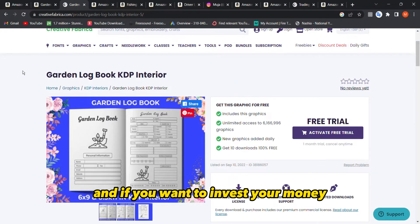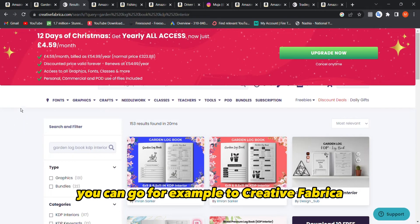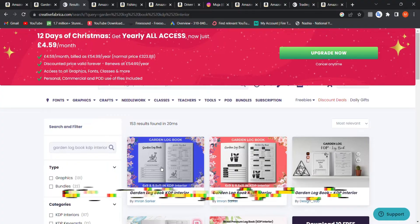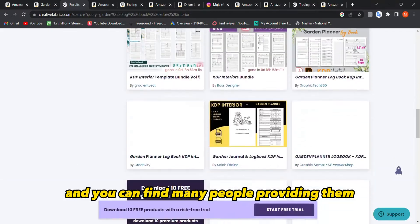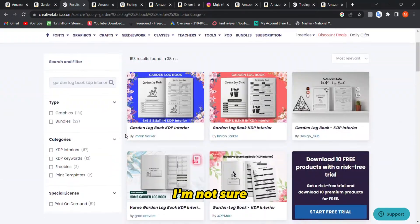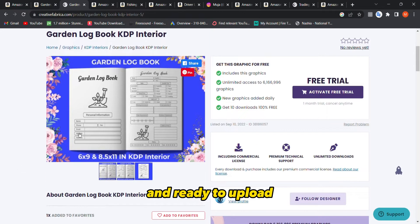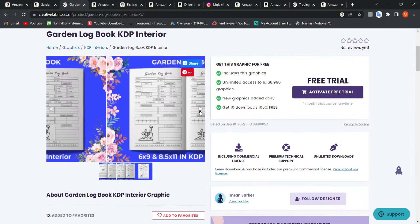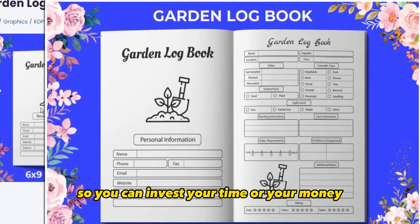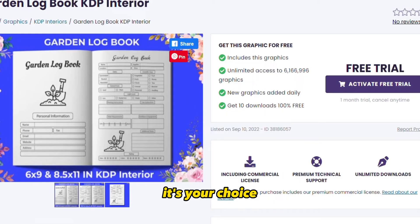If you want to invest money instead of time, you can go to Creative Fabrica, search for 'gardening logbook KDP interior,' and find many people providing them for one or two dollars. They are really great and ready to upload. So you can invest your time or your money — it's your choice.